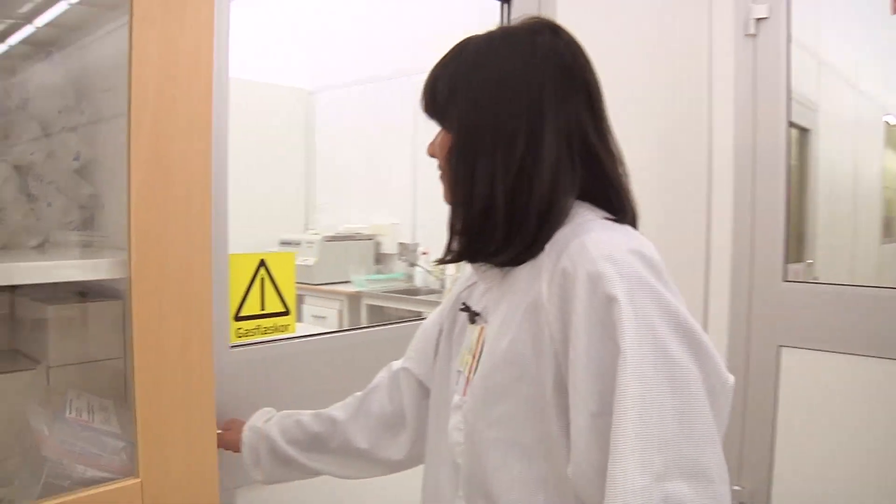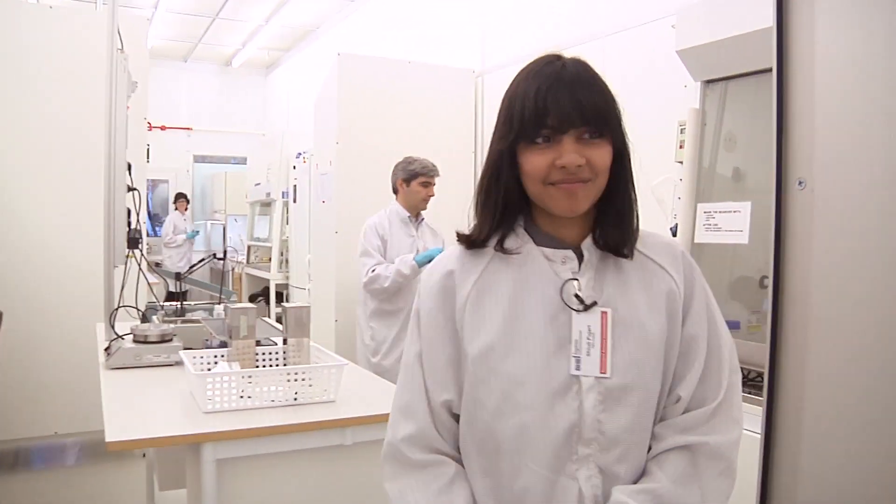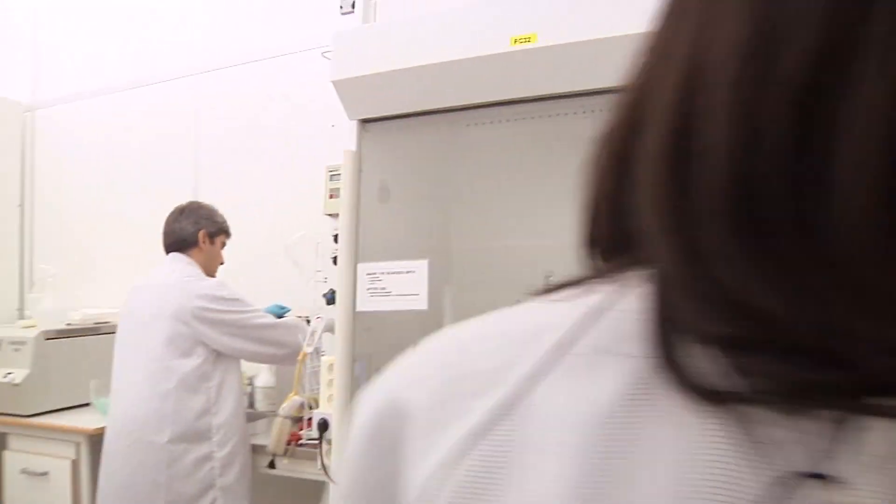We're looking at the toxic effects of nanoparticles specifically that can be found in makeup and different plastics, trying to understand that in an in vitro cell culture model, which will eventually be implemented into animal models to understand in vivo aspects. And that will mainly be my PhD project.